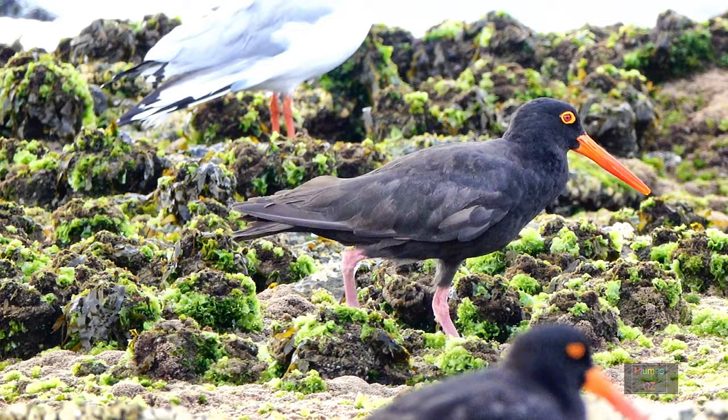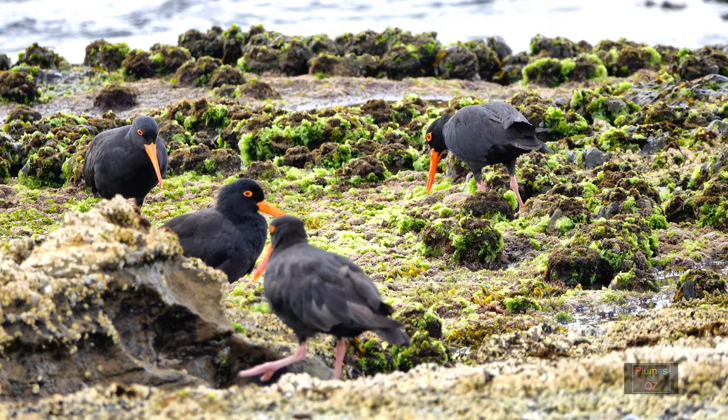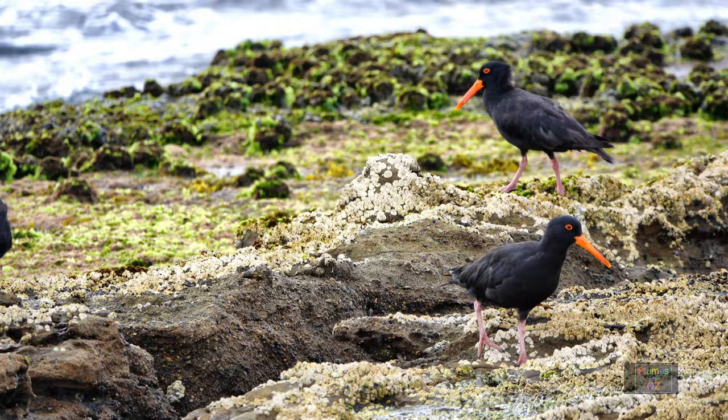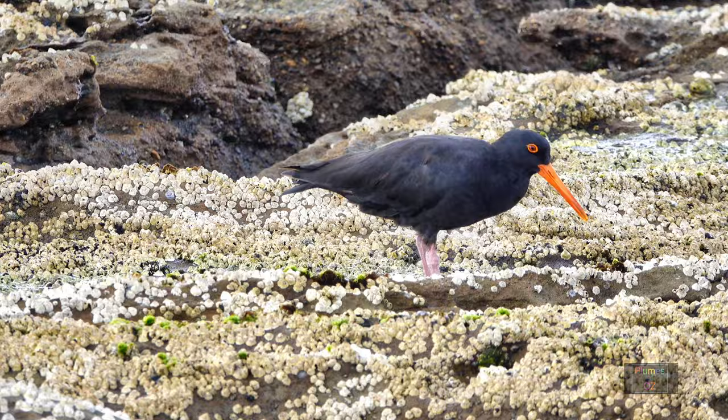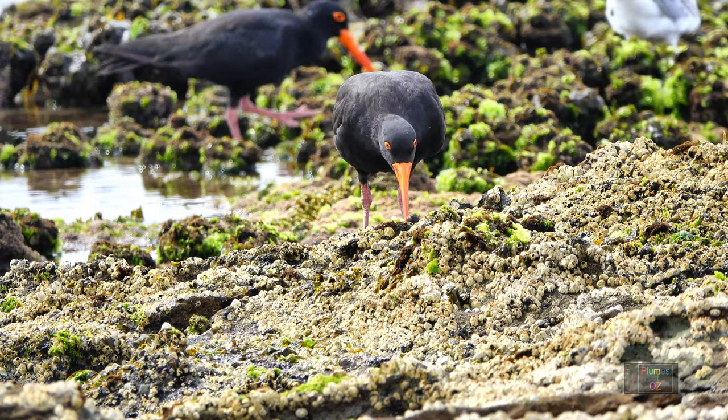The group structure of the sooty oyster catcher is most interesting. For the most part, a pair will have a territorial area. As the chicks become more mature they move as a family group, leaving the territorial breeding area. Here a family has moved to a rock shelf further along the coast. The immature birds still have a bit of rufous mottling, whereas the adults are black all over. Notice the leg coloring has reverted to pale pink instead of the bright orange of breeding mode.